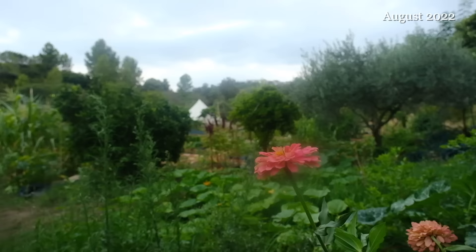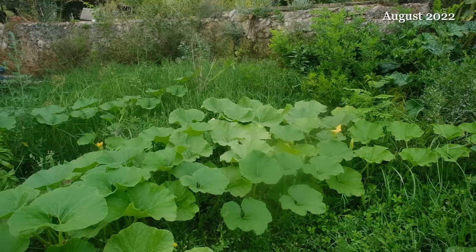As we passed the height of summer the garden really exploded. I can't believe how much this abandoned field has changed over the last year — well really just the last six months.